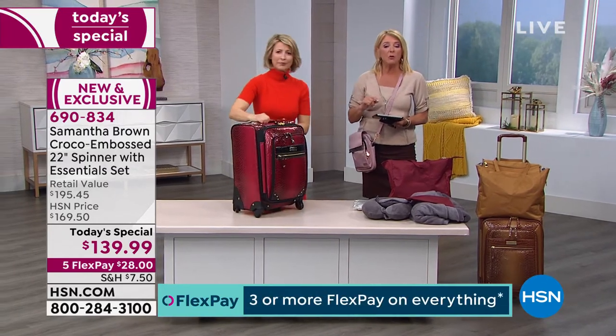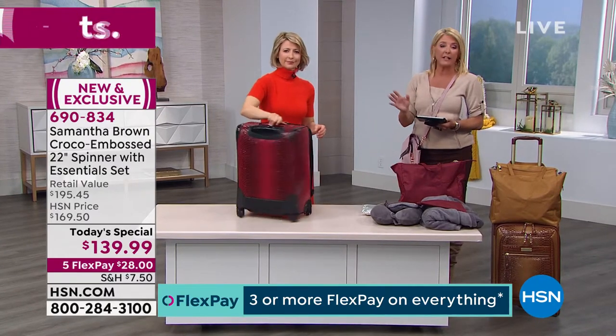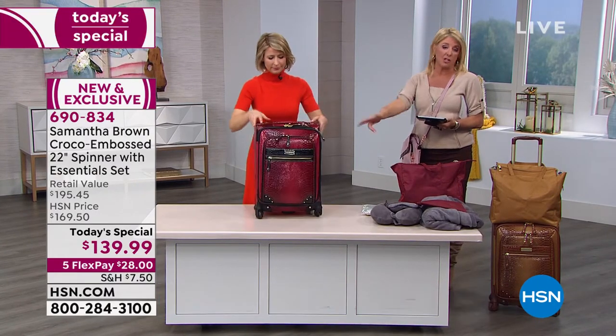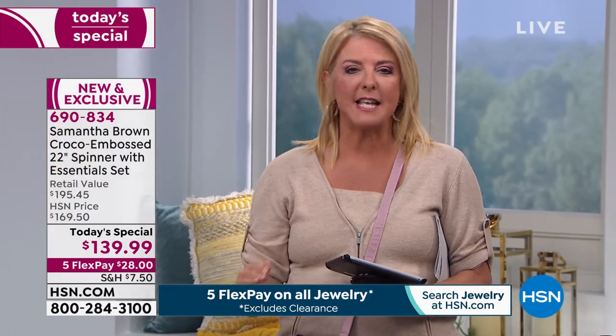The packing cubes are available with the item number on screen — they're designed to match back perfectly and you get a small, a medium, and a large. This is also the perfect gift set if someone's getting married. You can even add a 26 or 30-inch suitcase to go with it.